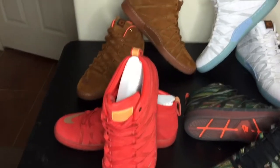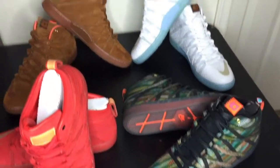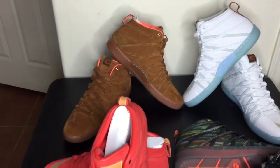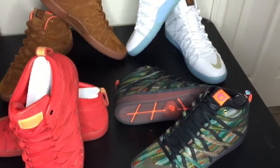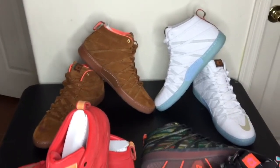My number 12 is my KD Lifestyle Collection. I attempted to get all of them. I'm still going to get the black ones — I'm going to wait until the price drop on those because those are still sitting. But yes, this is my number 12, KD Lifestyle.